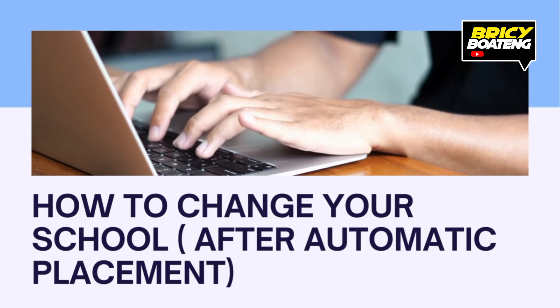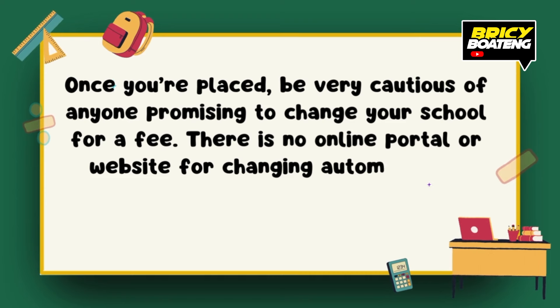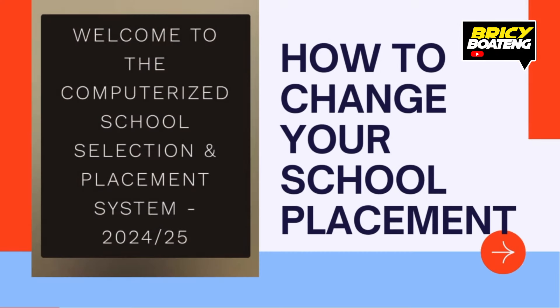Final tips and warnings: once you are placed, be very cautious of anyone promising to change your school for a fee. There is no online portal or website for changing automatically placed schools, so always follow official channels. That is it for today. I hope this video helped clarify the school placement process and gave you useful tips on how to make changes if needed. If you found this helpful, please give it a thumbs up, subscribe for more updates, and drop any questions in the comments below. My name once again is Bryce Boateng — see you in the next video!